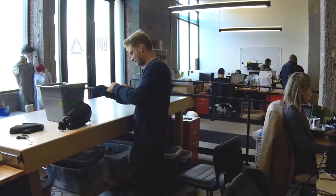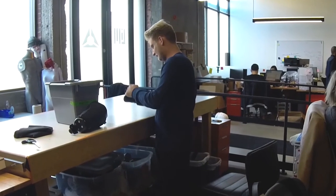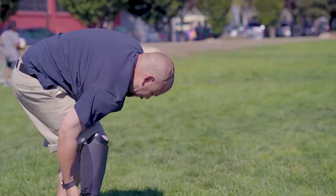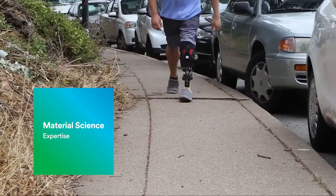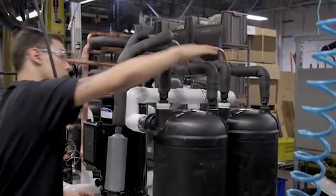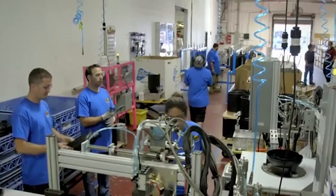Working with 3M has been great because as we've rapidly iterated through user testing and prototypes, they've been able to follow suit and they bring a level of material science that we can't have in-house. Really dealing with them, I felt like they're a small company — they treat us like we're their only customer.